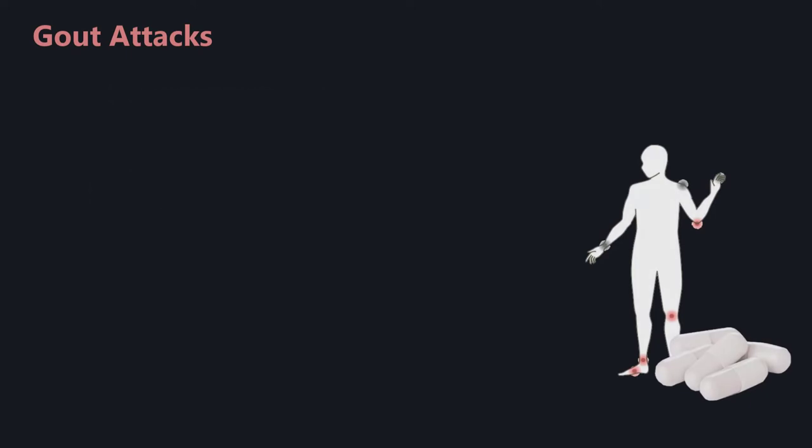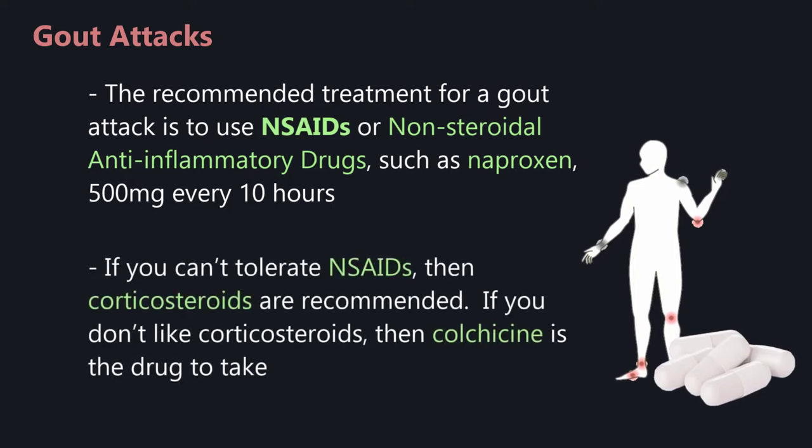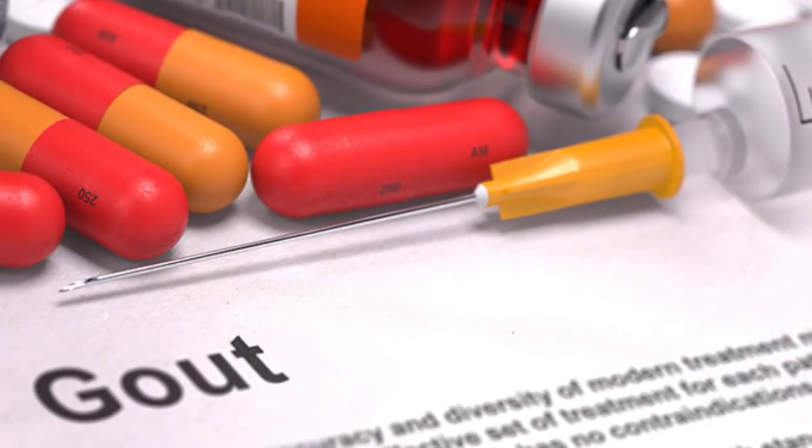For a gout attack, the recommended treatment is to use NSAIDs, or non-steroidal anti-inflammatory drugs, such as naproxen 500 milligrams every 10 hours. If you can't tolerate NSAIDs, then corticosteroids are recommended. If you don't like corticosteroids, then colchicine is the drug to take. There are some medicines which can reduce your risk of future gout attacks.